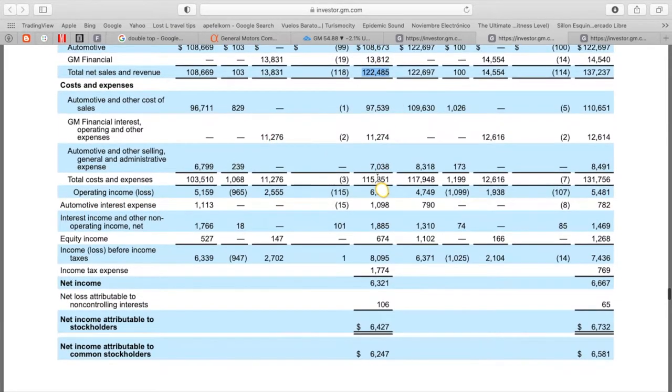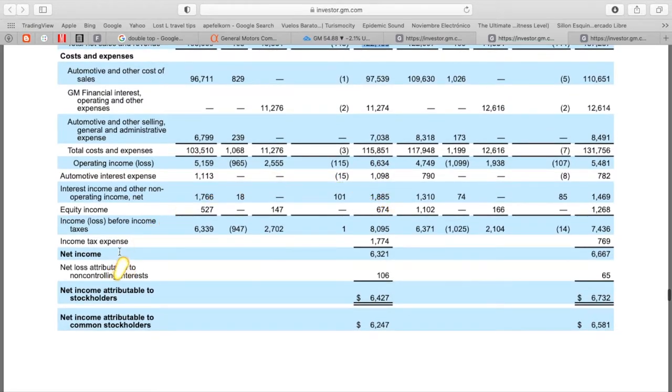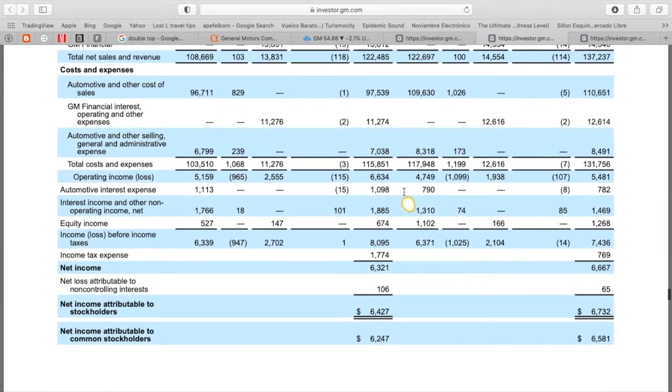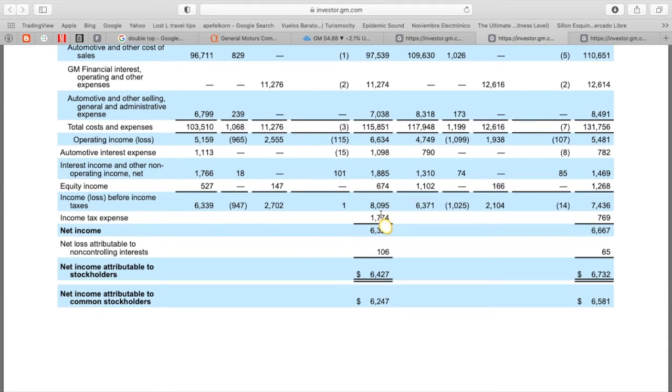Net income came in at $6.3 billion, slightly lower than 2019's $6.6 billion — looks like they had some more interest and tax expenses. Their income before taxes was actually up in 2020 compared to 2019, so they're paying a bit more there. But overall, pretty solid management cutting costs and expenses on lower revenues. In the upcoming quarters, with less production due to the semiconductor shortage, this does present a bearish case for GM.